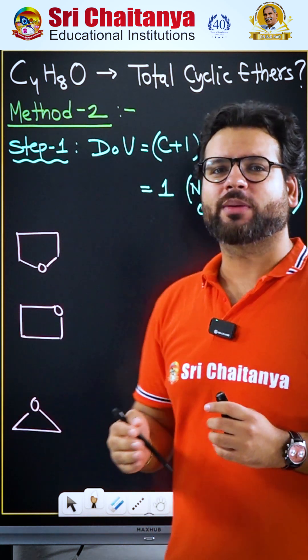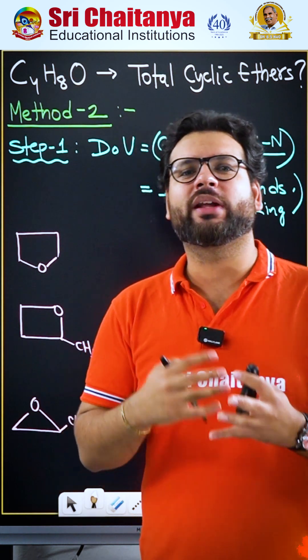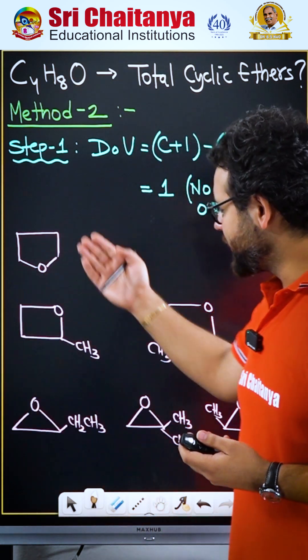So I have made all the cyclic ethers which are possible with 5-membered, 4-membered, 3-membered rings, and substituting extra carbons as an ethyl group, something like this.